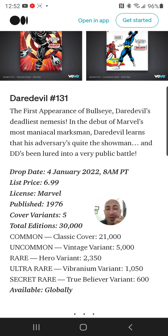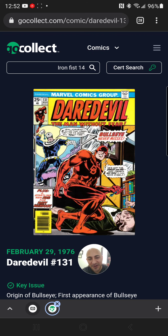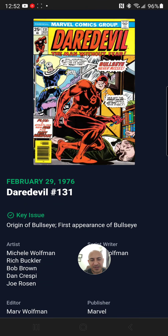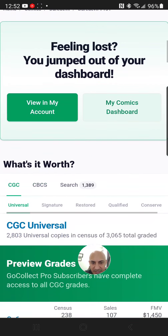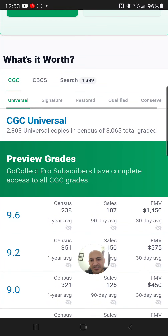Let's take a look at what this book sells for in real life at a grade of 9-point-whatever. There it is — Daredevil, the original — classic cover, first appearance of Bullseye, issue 131, coming to VeVe. From 1976 — what were you doing in 1976? There are 3,065 total graded CGC books, and at a 9.6, the value of this Daredevil issue 131 comic book is $1,450.